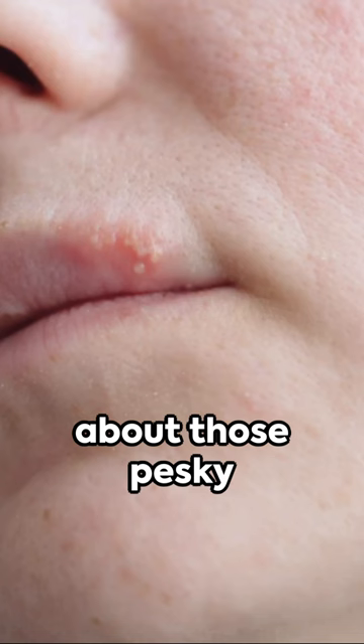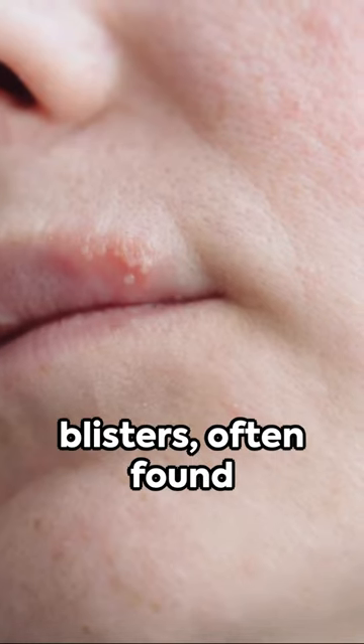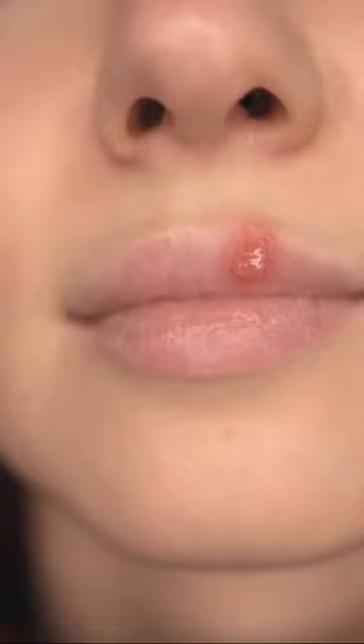G'day. Ever wondered about those pesky cold sores? They're small, painful, fluid-filled blisters, often found around the lips, caused by the herpes simplex virus, typically HSV-1.